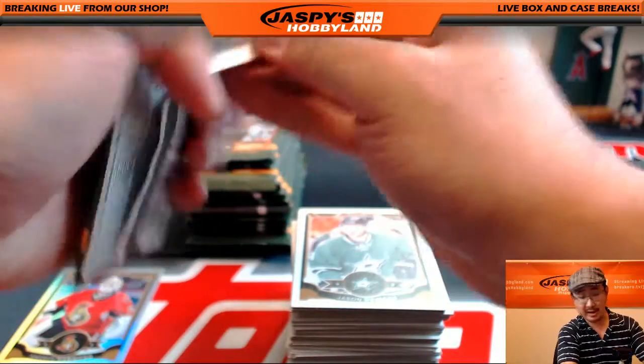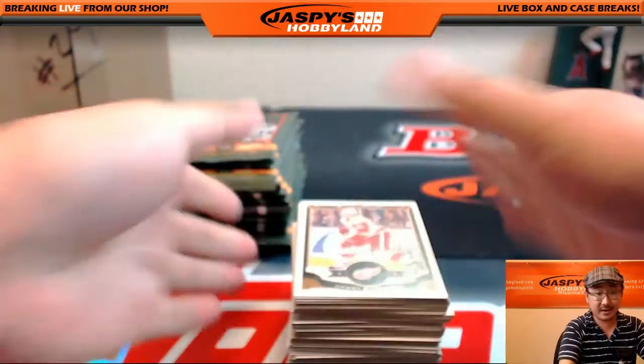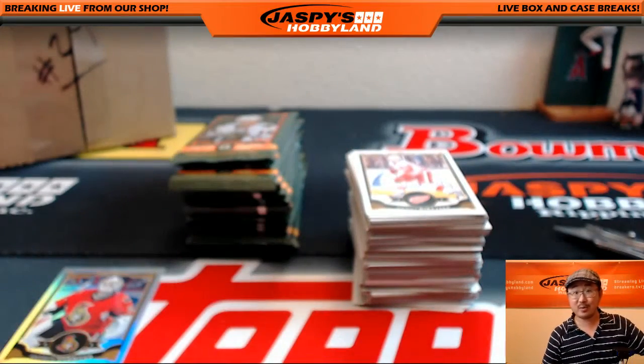Todd wants to move that Noir basketball tonight. We can do that — one box break of Noir basketball and a chance to win $25 break credit.